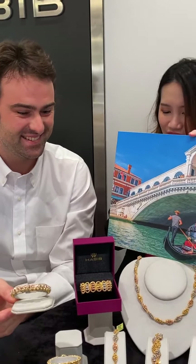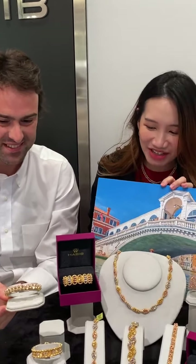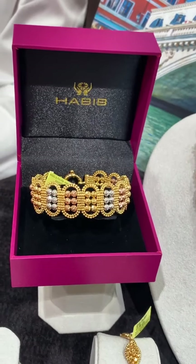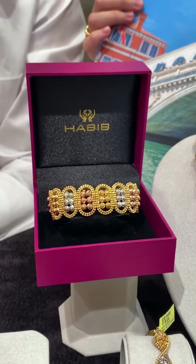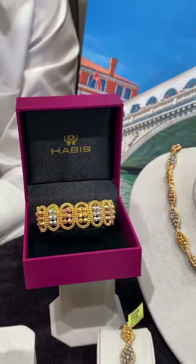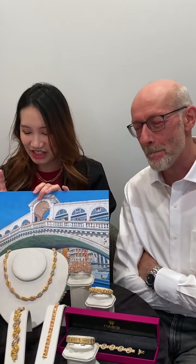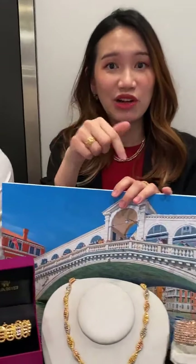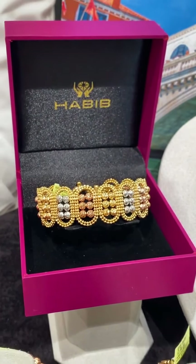Someone is already asking — the logo inside the box is so gorgeous, does it have an S size? Yes, we have it in sizes S, M, L, and XL. We have different sizes available, as many sizes as you need. If you like the piece, screenshot it and contact your nearest showroom. You can also post your comment below, or connect with the nearest Habib showroom to get your piece.